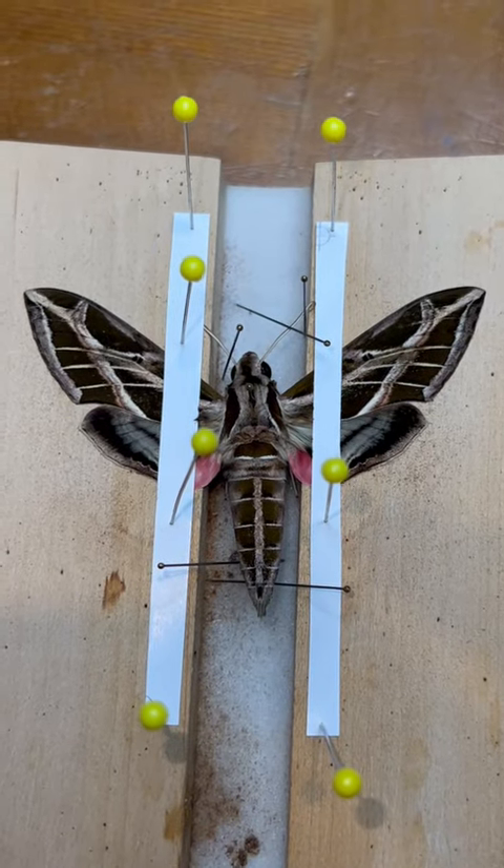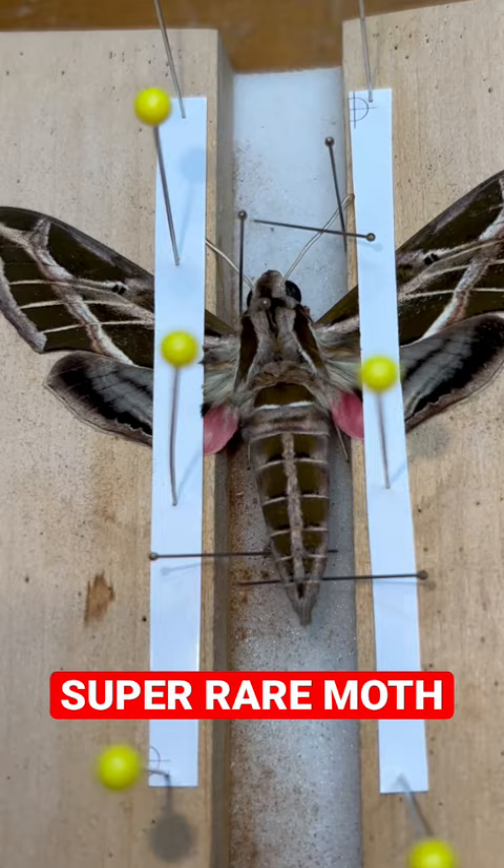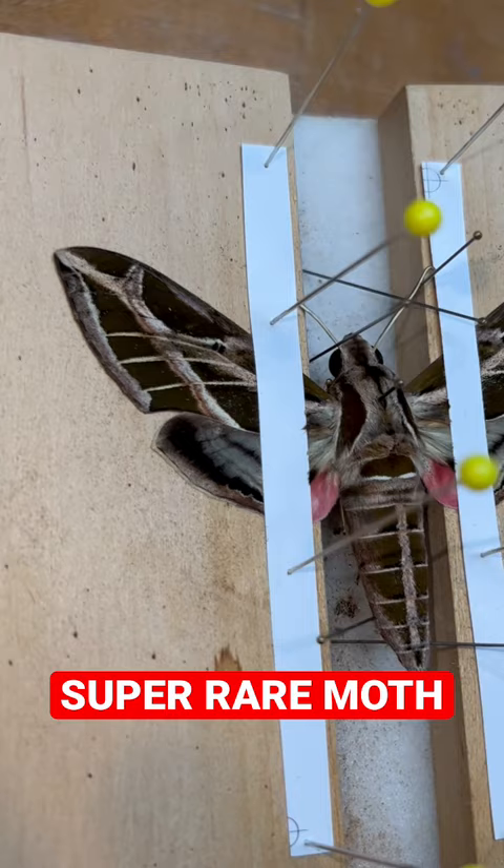Hey folks, check out one of the rarest Sphinx moths in South Florida. This is Eumorpha zittis, the Vine Sphinx. In 22 years of collecting moths in the Florida Keys, this is only the second one I've ever seen.